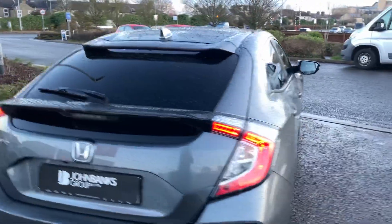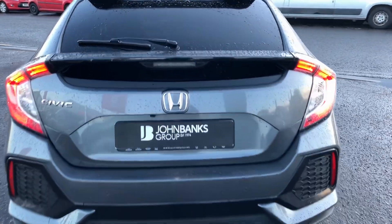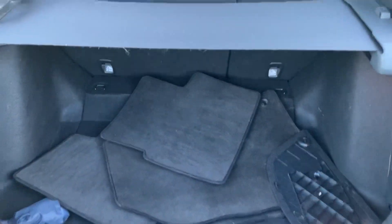This car comes with the glass panoramic roof, front and rear parking sensors, sat nav, reversing camera, and a fantastically spacious interior.